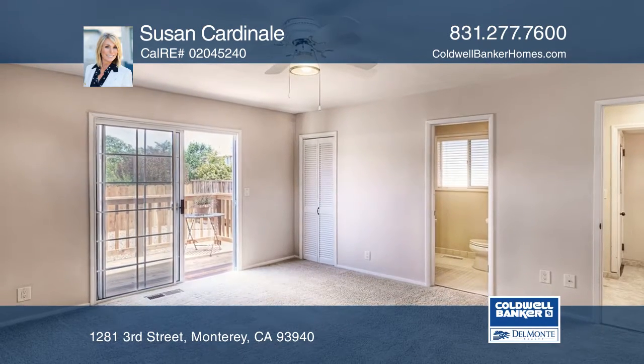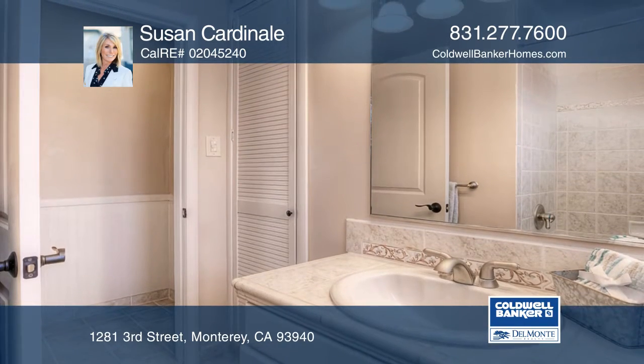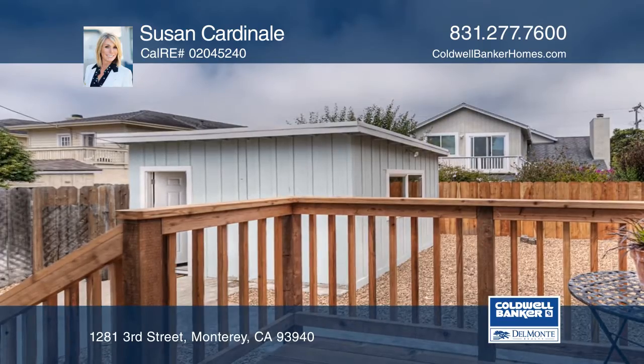Additional features include a separate living room, a master bedroom with an en-suite, newer carpet, newer paint inside and outside, and an entirely fenced backyard.